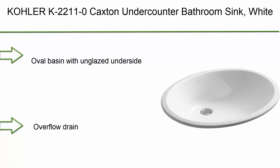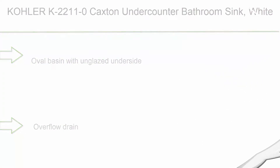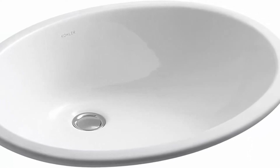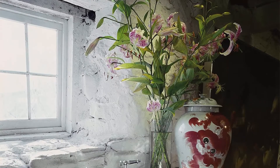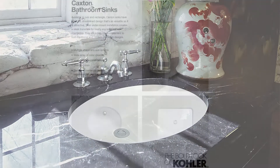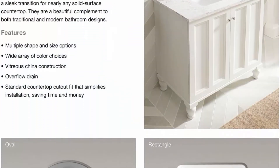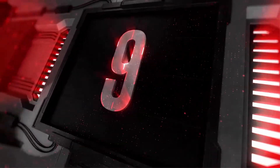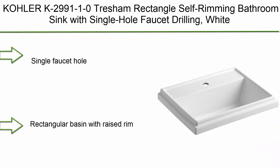Top 10: Kohler K22110 Caxton under-counter bathroom sink. Wide oval basin with unglazed underside, overflow drain, no faucet holes — requires wall or counter mount faucet. Unglazed bottom of bowl. Vitreous china under-mount installs beneath solid surface countertops to combine the look of an integral basin with the benefits of durable vitreous china and many color options.